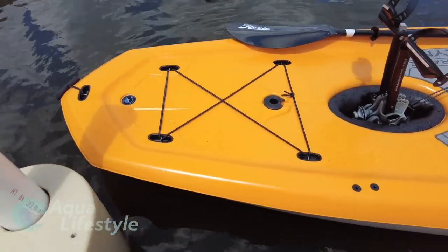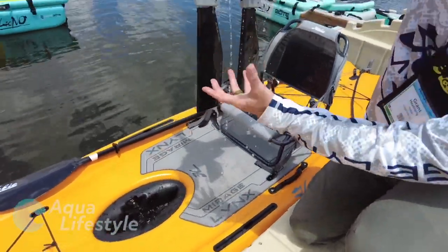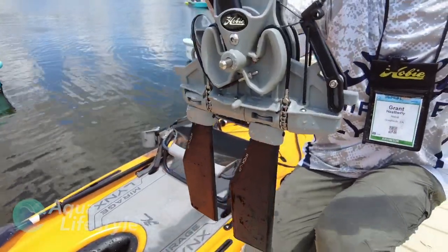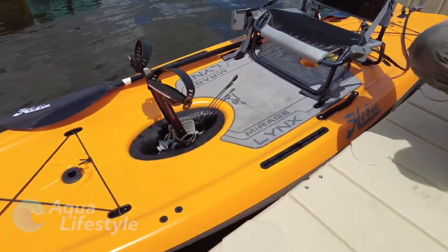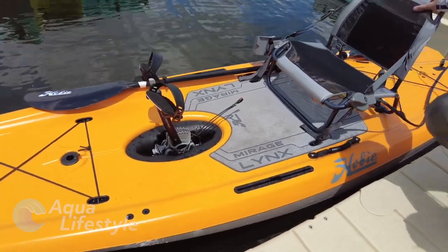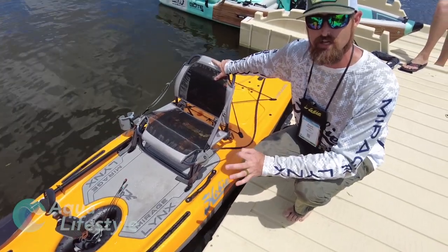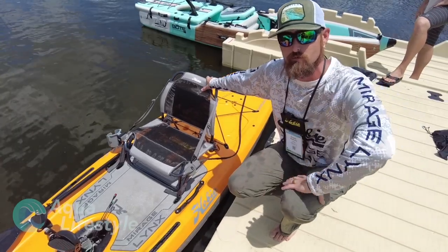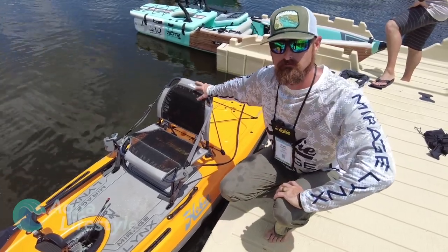The 360 drive is going to be particular to the Pro Angler. The 180 drive gives you forward and reverse, whereas the 360 drive allows you to pivot the drive continuously 360 degrees. The 360 is going to be really popular for people trying to nose in and around timber or docks, or be more precise — whether vertically jigging, flipping under docks, or in tighter places where you can't make a full turn with the boat. The 360 drive on the Pro Angler gives you that zero-turn feel.